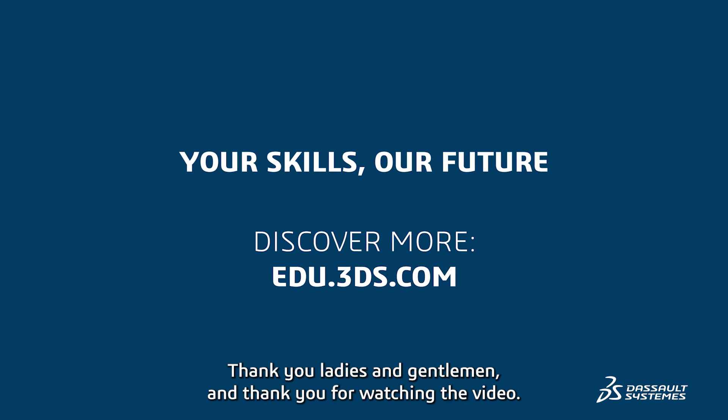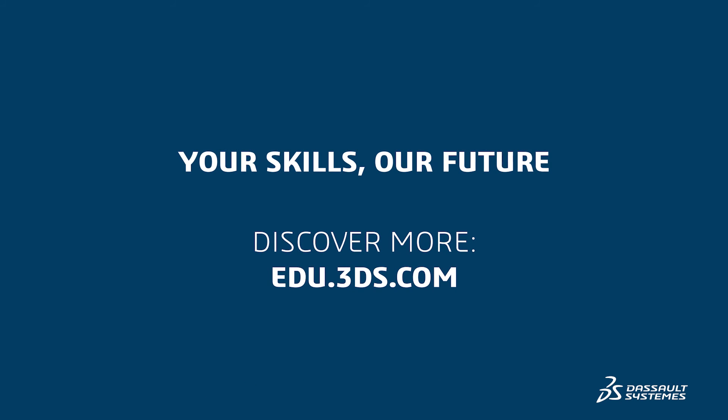Because we're educating our students in the various types of Dassault software so they can become familiar with it before they enter the workforce, making them all work ready. Thank you ladies and gentlemen, and thank you for watching the video. Discover more? Go to edus.3ds.com.